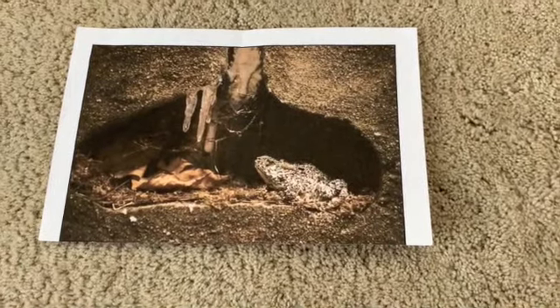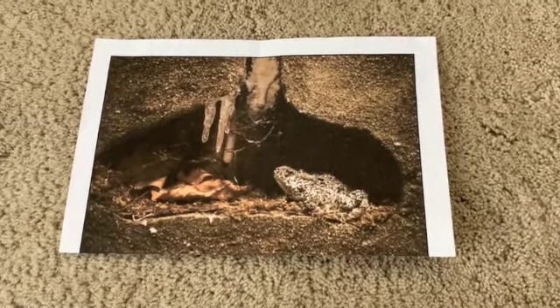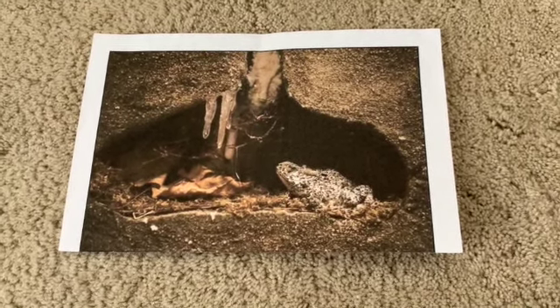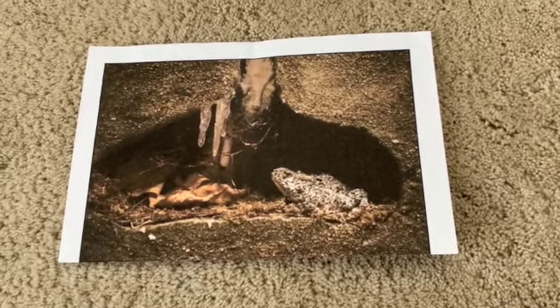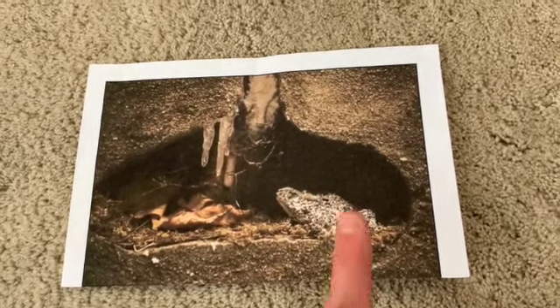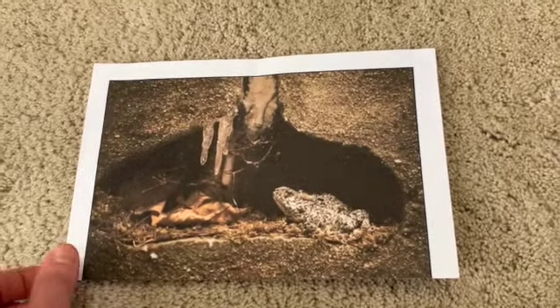Let's try another one. This one kind of hides — it looks like it's in a little cave. Do you know what that one is? Let's see if you can name that and maybe sing along with my song. Do you know who hibernates? Who hibernates? Who hibernates? Do you know who hibernates? It's a frog! Do you see him hiding in the cave?